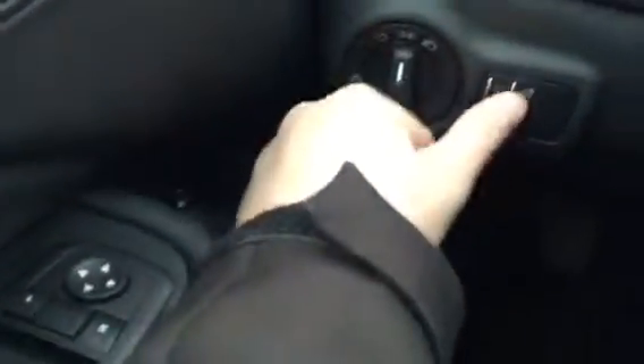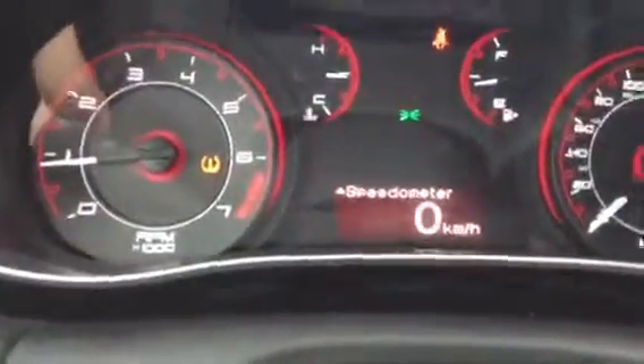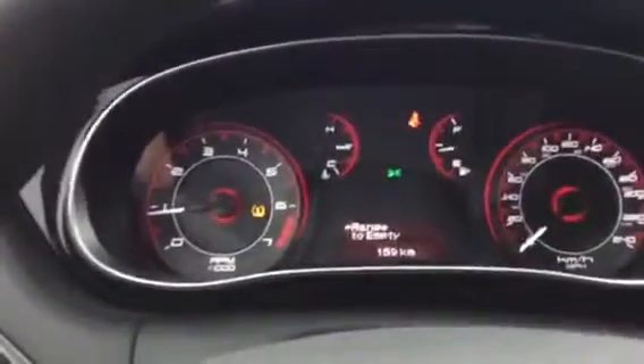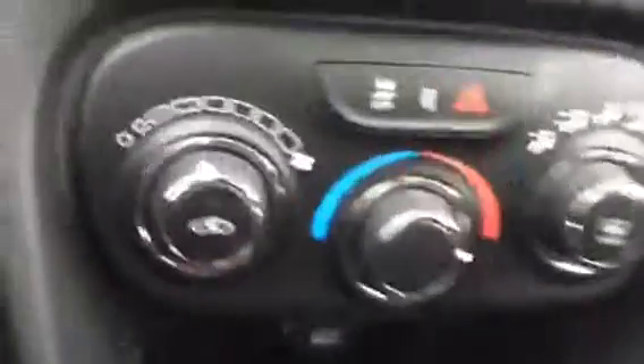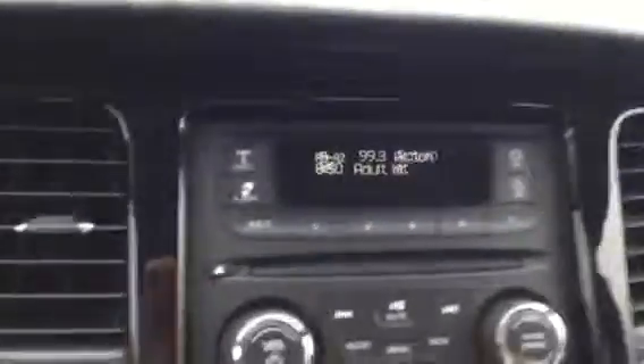Here you got your headlights at the dial there and your dims right there for your gauges. Here you got your settings at the touch of a button and it's just sitting at a little over 10,000 kilometers. It is a standard transmission — you got your climate control there and your CD player, AM FM radio.